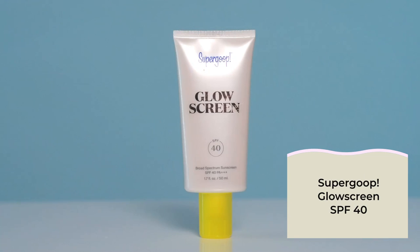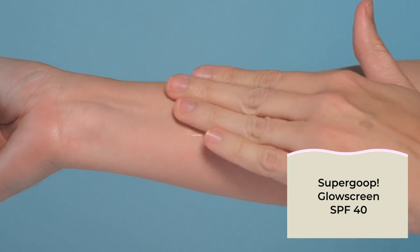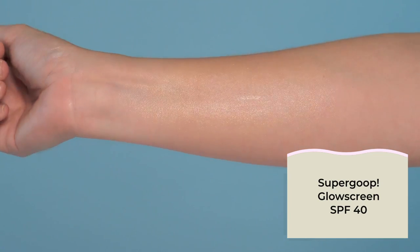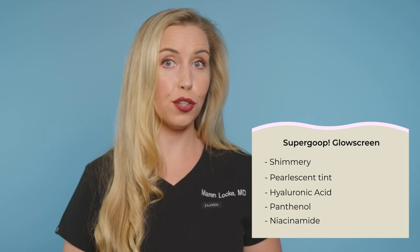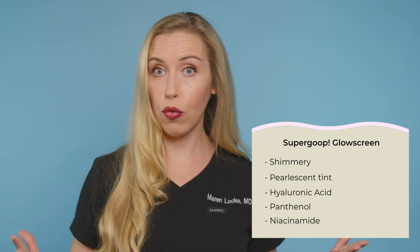Next is Glow Screen. This is slightly tinted and has a very different finish on the skin than all the other Supergoop sunscreens. It's really more than just dewy — it's definitely pearlescent and almost shimmery on the skin, with a little bit of golden hue. The formulation contains great skincare ingredients like hyaluronic acid, panthenol, and niacinamide to soothe and nourish your skin. My final recommendation: I would not use this as my sole sunscreen because the finish is too shimmery. I recommend putting Unseen on the face first, then adding just a small amount of this sparingly if you want a nice but subtle glow.